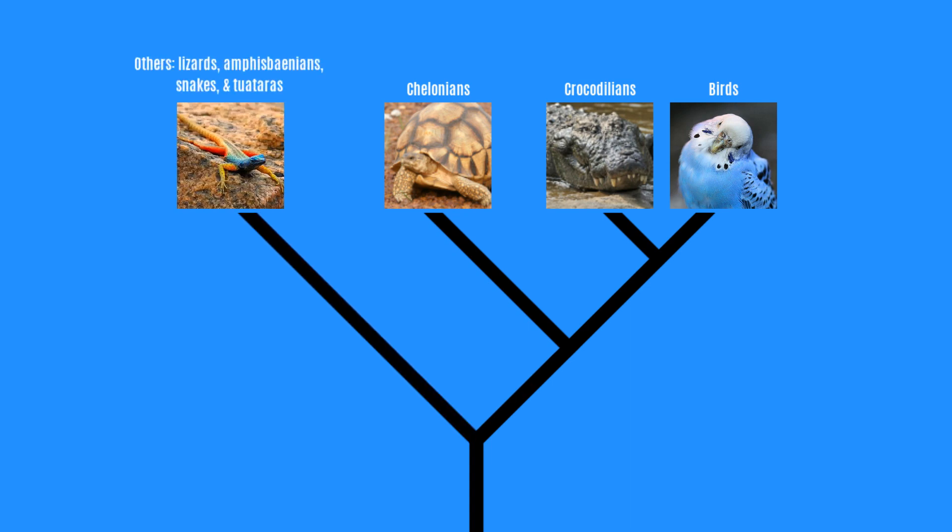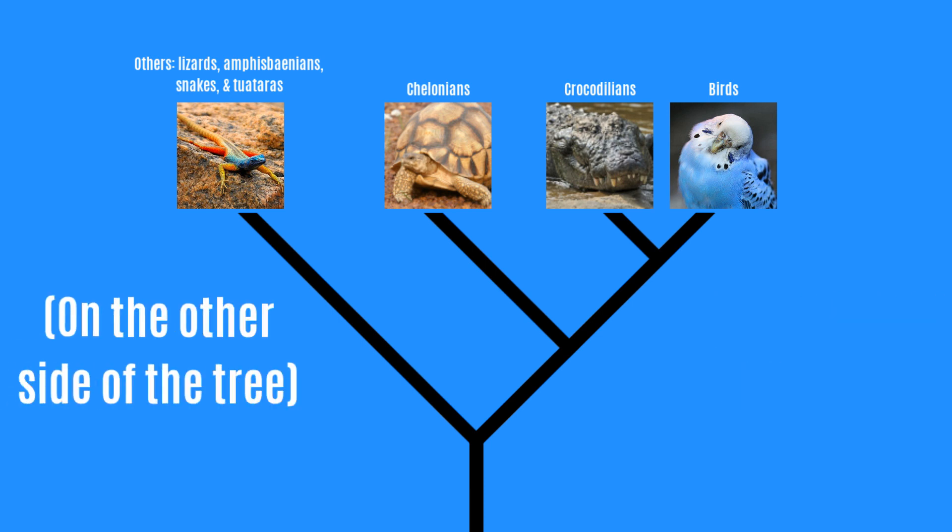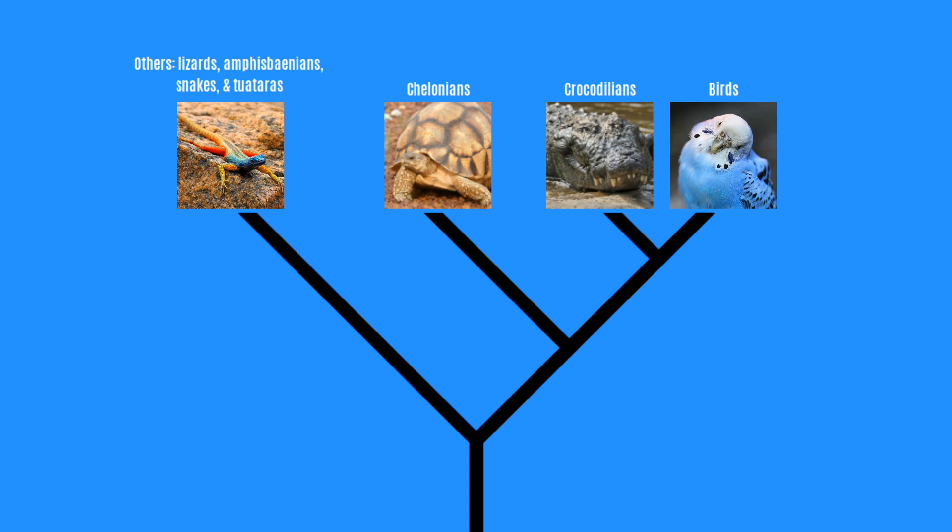So really, reptiles and birds aren't separate at all. You can split the reptiles into two major groups: birds, crocodilians, and chelonians in one group, and then snakes, lizards, amphisbaenians, and chelonians in the other. So that means that if the term 'reptile' is going to refer to any species which is a descendant from the last common ancestor of lizards, snakes, amphisbaenians, chelonians, and crocodilians, then birds are reptiles too.